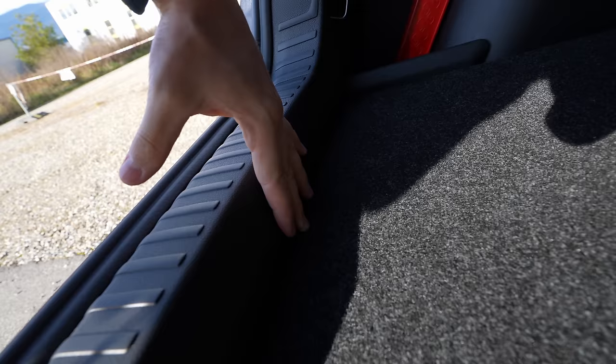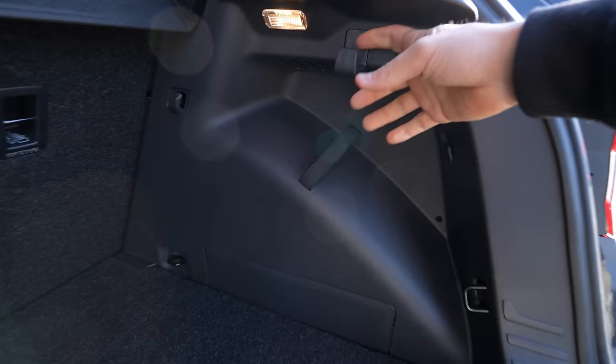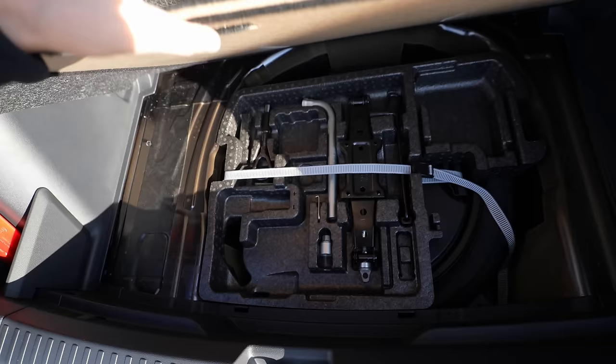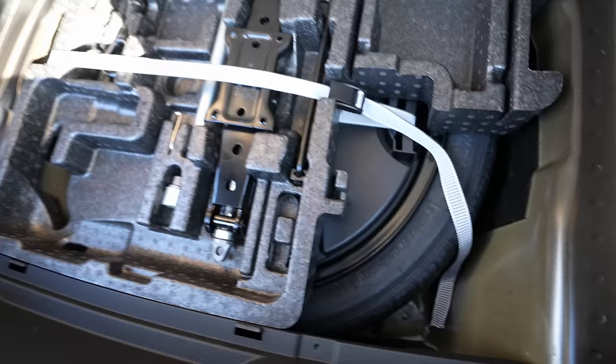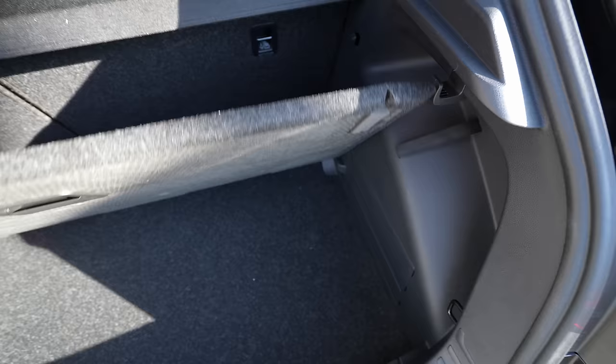At the trunk entrance you have about two centimeters of plastic edging. On the left side there's a triangle storage space, hooks in the corners, more hooks at the top, and another hook and storage space on the right side. There's a regular bulb light in the trunk. Lifting the floor panel reveals an additional space roughly 15–20 centimeters deep, and underneath that is a full-size spare tire plus extra storage. Incredibly useful — a lot of people ask about the spare tire, and here it is.